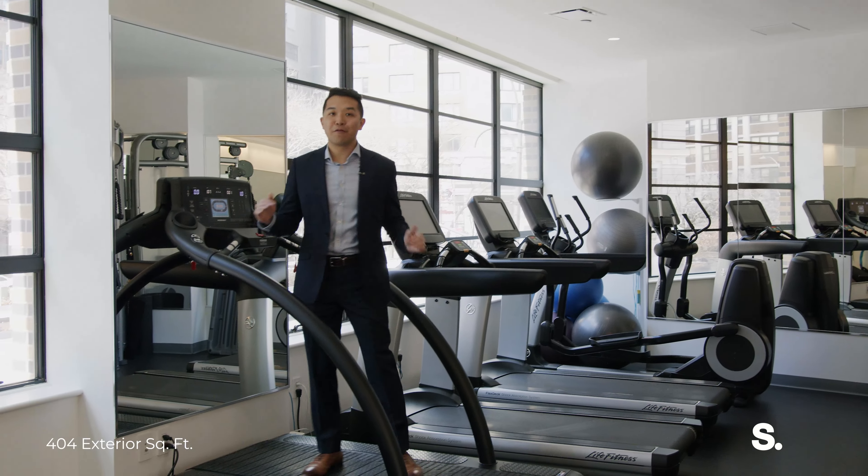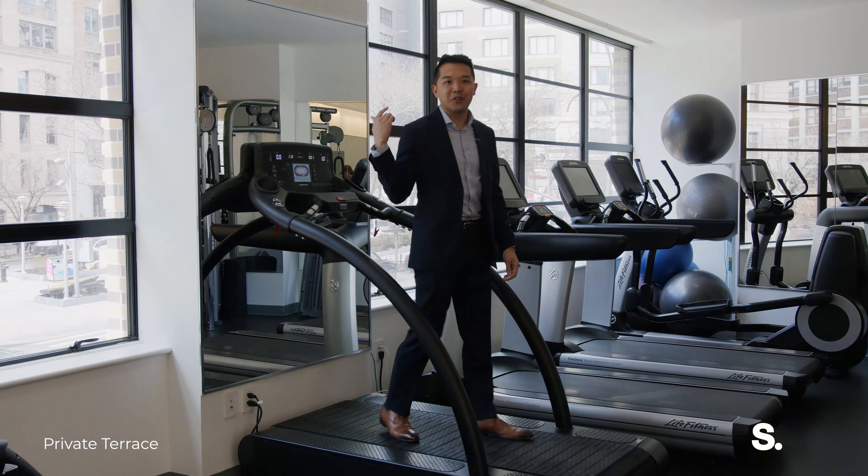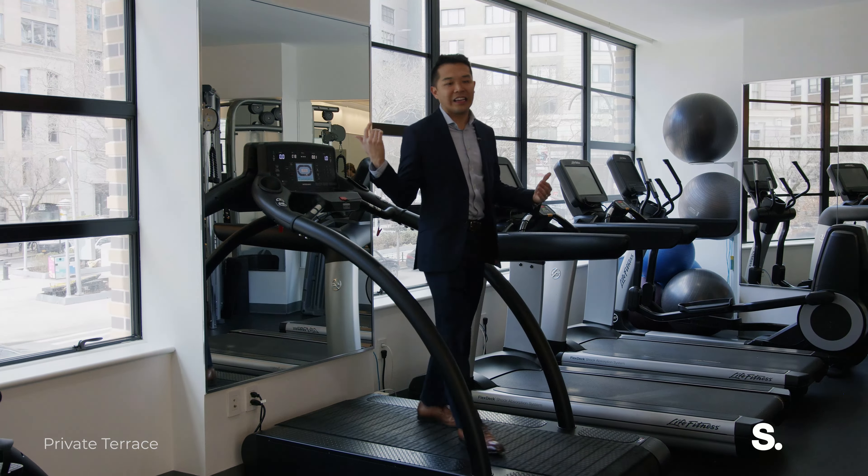The building also has a fully equipped fitness center on the second floor, so you're not working out in the basement — beautiful views, beautiful light. You have all your cardio and weight training needs satisfied here.